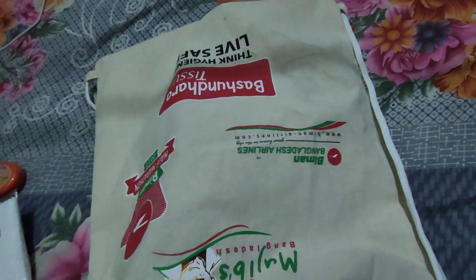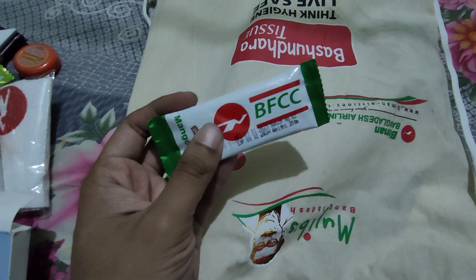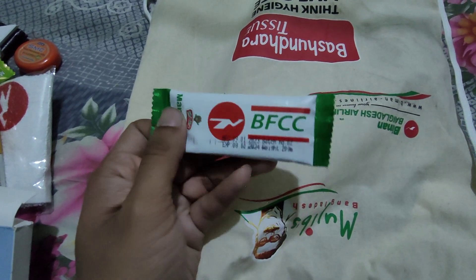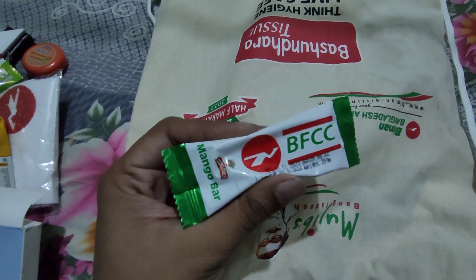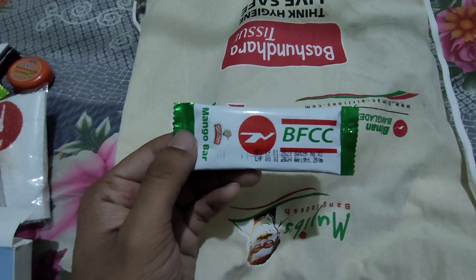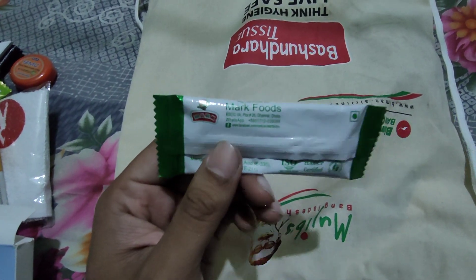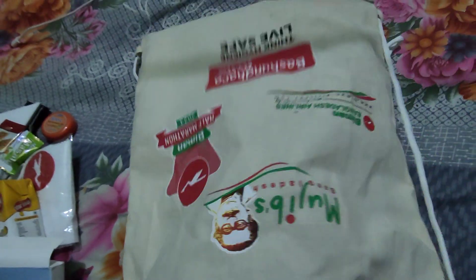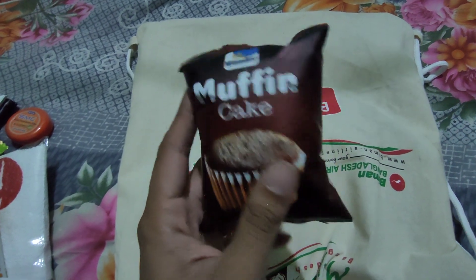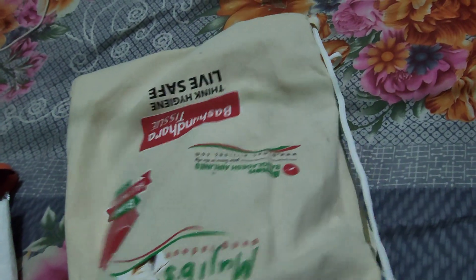The next item is a mango bar — this bar is likely provided on Biman Bangladesh aeroplane journeys. The brand name is BFCC, a product of Biman Bangladesh, manufactured by Marford. Moving to the next item: it's a muffin cake from the Wonder brand. I have tasted it before and it's a good one.